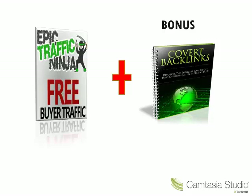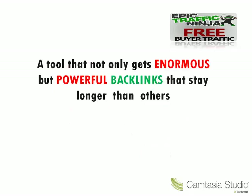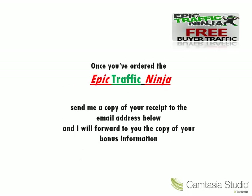Now let's talk about your bonus. Covert Backlinks is used by top internet professionals as a tool which brought massive traffic to their websites and YouTube videos — a tool that not only gets enormous but powerful backlinks to stay longer than others. Once you've ordered the Epic Traffic Ninja, send me a copy of your receipt to the email address in the description, and I will forward to you the copy of your bonus information.